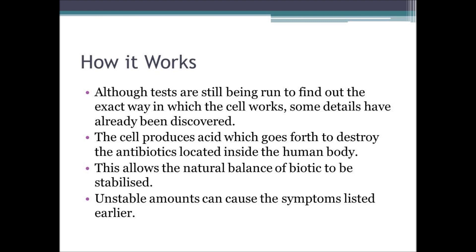If unstable amounts were existing, this practice would take place. Without cells such as these, some people would suffer the symptoms listed earlier, including diarrhoea.